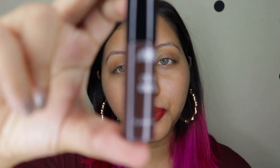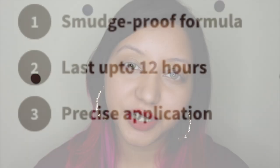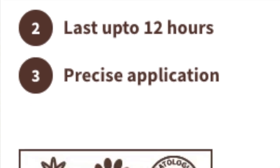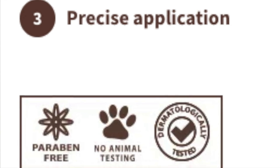First, let's talk about the NYKAA Oh My Brow eyebrow mascara. This comes in only one shade called Serious Brown and is priced at 599 Indian rupees for 4.2 ml of product. The claims are that it's a smudge-proof formula, lasts up to 12 hours, provides precise application, and is paraben-free, cruelty-free, and dermatologically tested.